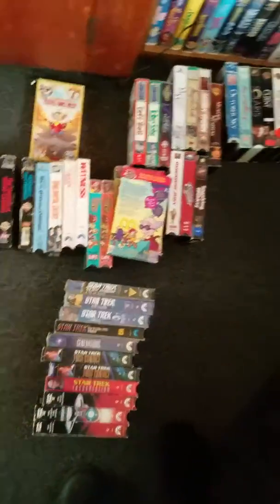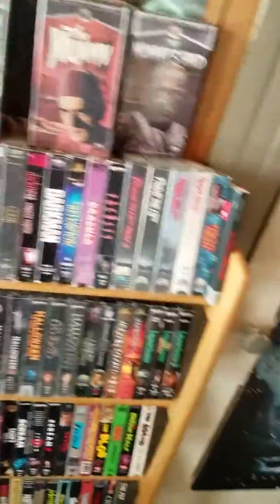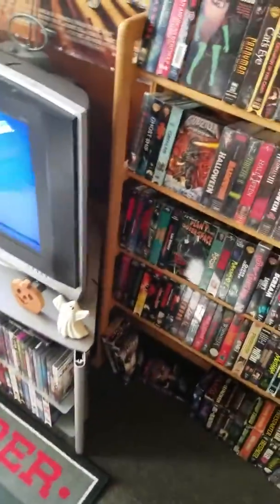That is like all my VHS tapes so far. You can tell I've been going through and changing my shelves around. That's the setup you guys have already seen. It's including all my horror VHS tapes down there, which I still need to fill that little gap. I don't know exactly what I'm doing — I have a big giant mess right now. I am close to 450.